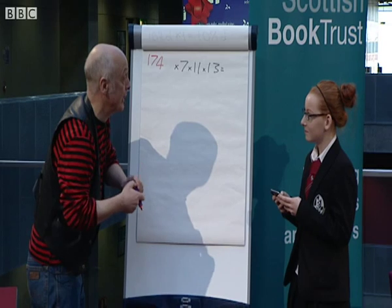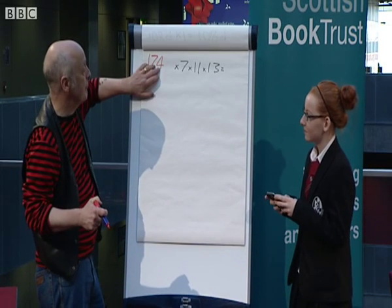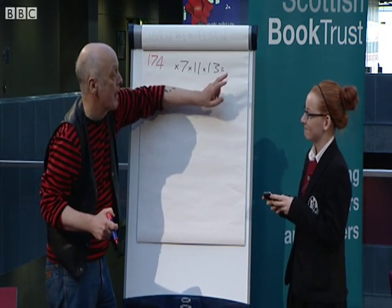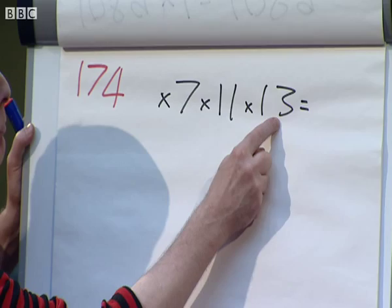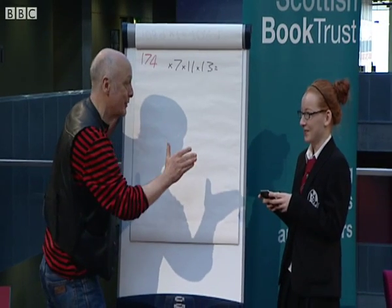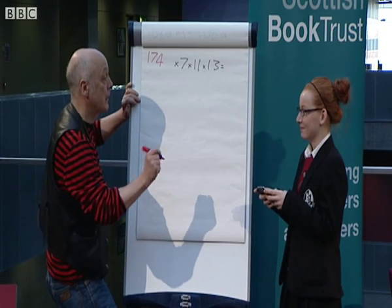You and I, Jennifer, are going to have a race. In my head, I'm going to multiply one, seven, four — times seven, times eleven, times thirteen — and you're going to do it on the calculator. All you do is type in what you see: one, seven, four, times seven, times eleven, times thirteen, equals. And we're going to race. Don't try and go too fast — I'd rather you've got it right. Is that okay, Jennifer? On your marks, get set, go.